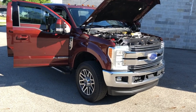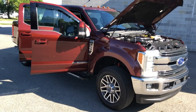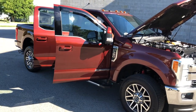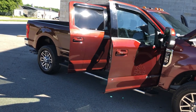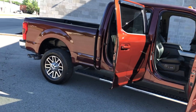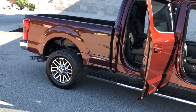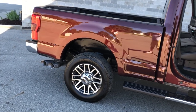Approval Power Sports here. We have a 2017 Ford F-350 Lariat diesel 4x4. This is a four-door for sale in hard-to-find color bronze fire with black leather interior, loaded with heated seats, heated steering wheel, and moonroof.